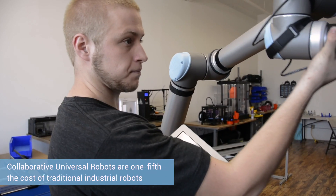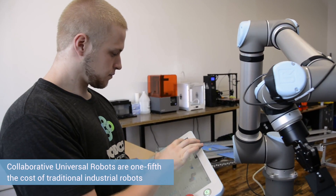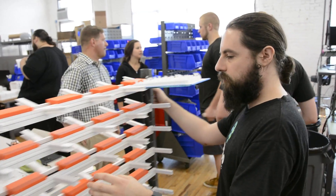These robots are probably five times as cheap — one-fifth the cost of a traditional industrial robot. We didn't have to have safety cages, light curtains, and other traditional safety measures, because this is a robot that can work right next to you.